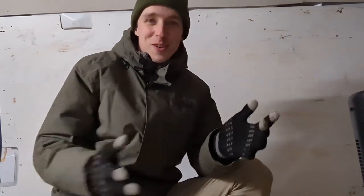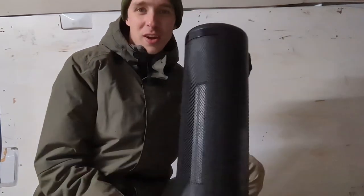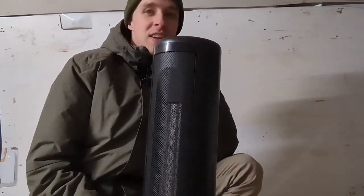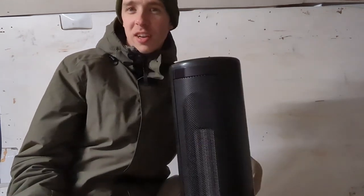Hello and welcome back to the freezer known as my van. This week we're going to see if your ordinary 1500 watt space heater can heat up the van to a comfortable room temperature — the idea being 20 degrees.